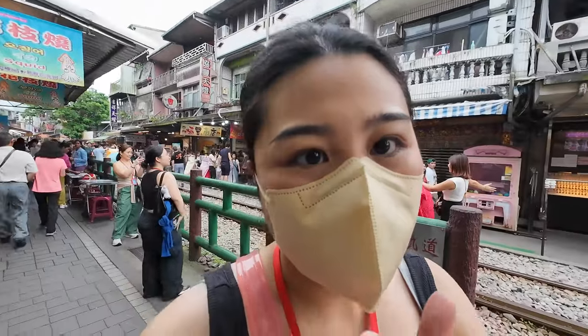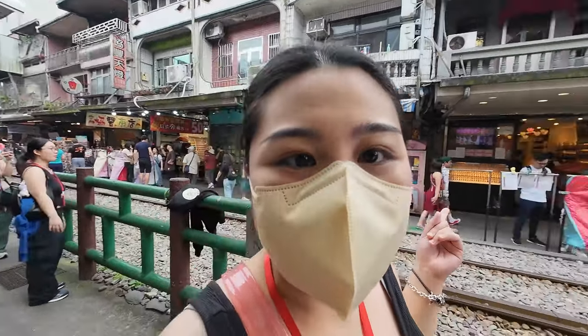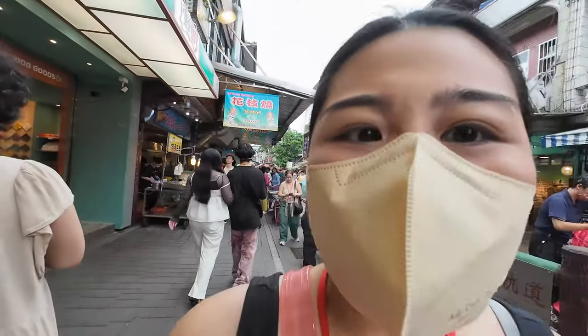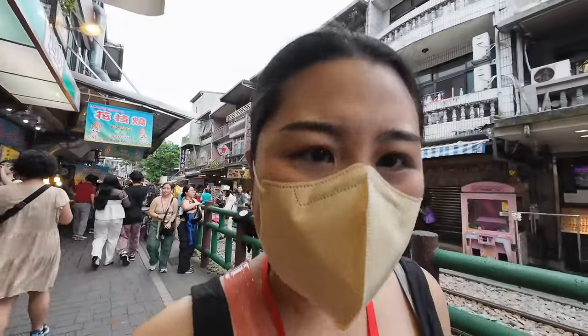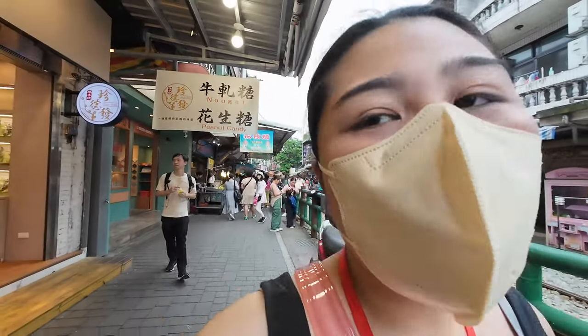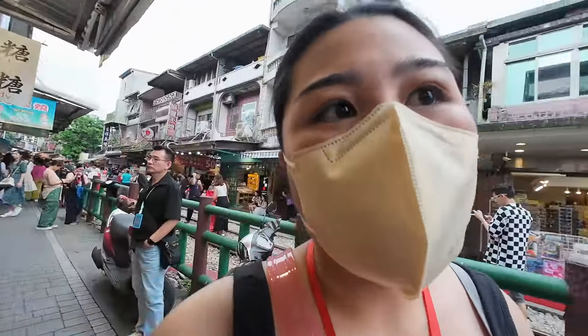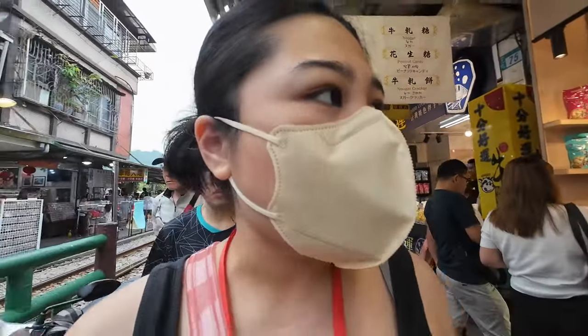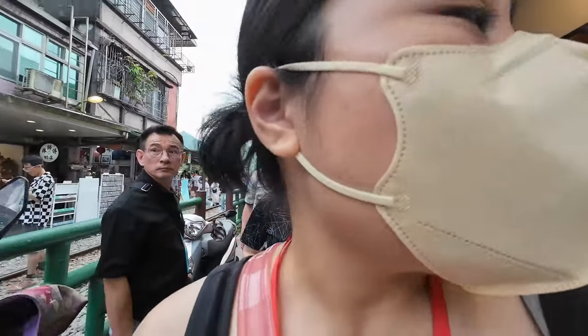We finished flying our lanterns here at Shifen Old Street. It was such a fun experience and I definitely recommend it — if you're a bit sentimental, you would really enjoy it. Now we're walking around the old street to buy souvenirs before we head to the waterfall. Here's a nougat shop — might get some stuff here because my mom likes nougat.